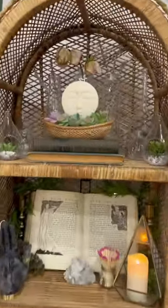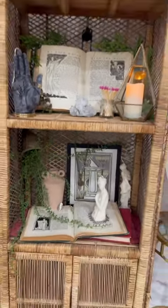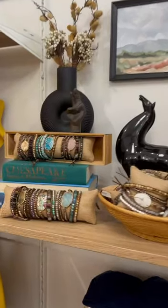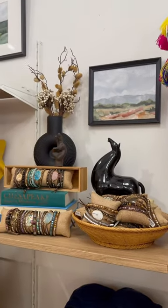Home decor display, candles, interesting ways of using books — so good. Jewelry display. Gotta love the books. Simple, easy, speaks to a single customer.